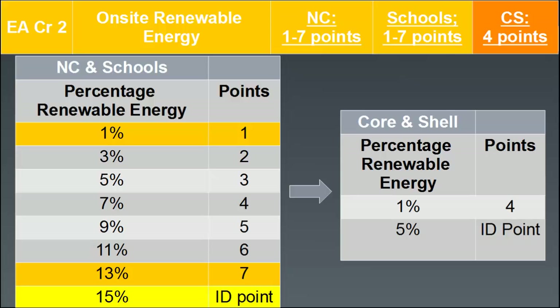In LEED version 3, EA Credit 2 on-site renewable energy is the second most heavily weighted credit in the 2009 rating system for new construction. One percent on-site renewable energy production earns one point, and similar to optimized energy performance, a 2% increase in on-site renewable energy earns one more point.